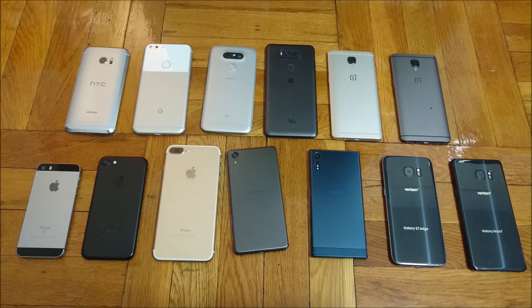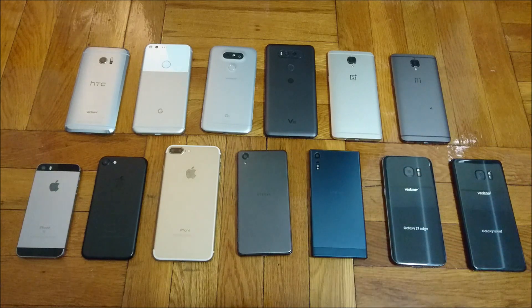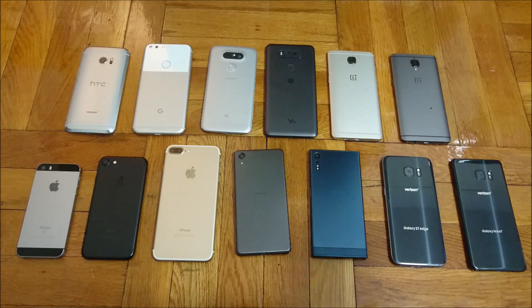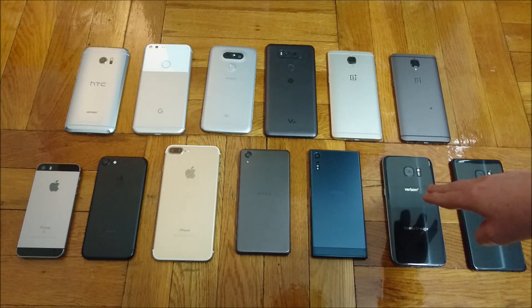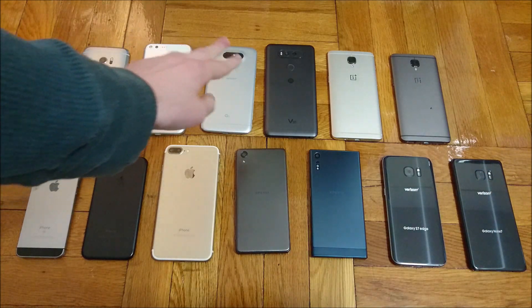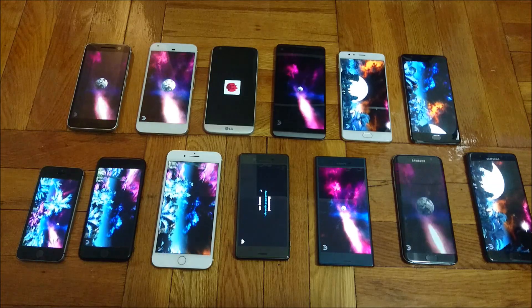Hey everyone, this is going to be an intuitive benchmark between all the major smartphones of 2016. So here in the bottom left corner we have the iPhone SE, the iPhone 7, the iPhone 7 Plus, the Sony Xperia X Performance, the Xperia XZ, the Galaxy S7 Edge, the Galaxy Note 7. Here in the top left, the HTC 10, the Google Pixel XL, the LG G5, the LG V20, the OnePlus 3, and the OnePlus 3T.